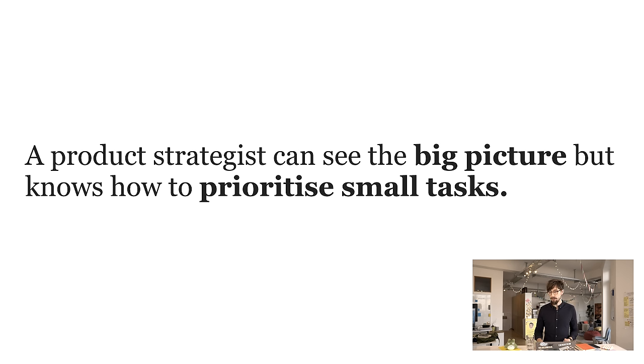Another way to look at it: a product strategist can see the big picture but also knows how to prioritize small tasks. A product strategist can say, 'Okay, this is where we're going, and these are the little things that we're going to need to do to get in that direction.' Now let's have a look at a couple of ways to visualize how that might look.